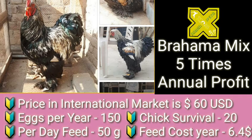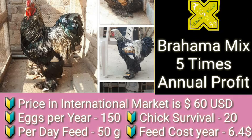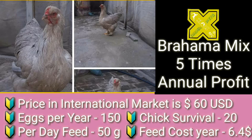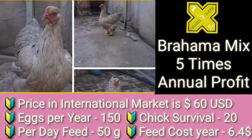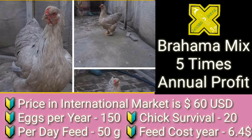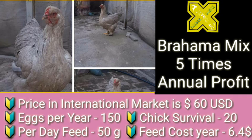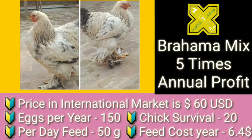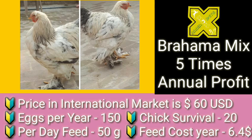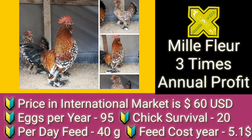Brahma Mix is a larger variety with the potential of generating five times international profit through its breeding and farming. Its price in the international market is around 60 US dollars. It can lay 150 eggs per year, and chick survival is around 20 chicks per year per hen. Per day feed is 50 grams, and feed cost for a complete year is not more than 6.4 US dollars.